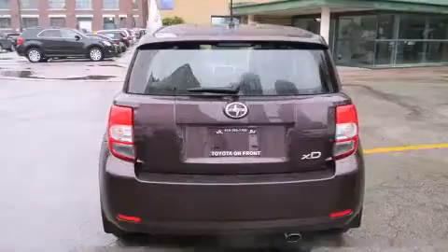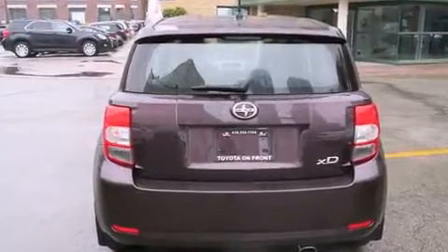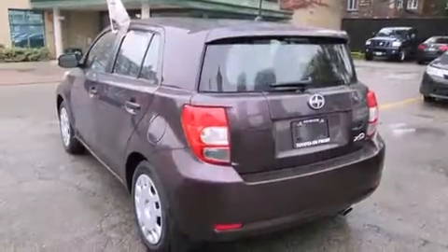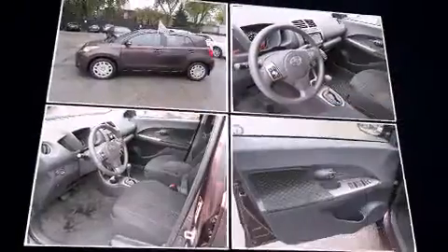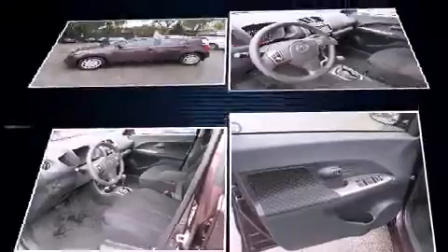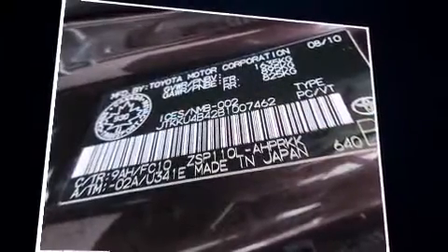Additional convenience features include an outside temperature display, turn signal indicator mirrors, remote keyless entry, and one-touch window functionality. Storage solutions are integrated throughout the interior, demonstrating thoughtful attention to detail. Enjoy your favorite music via the stereo system, which includes a CD player.